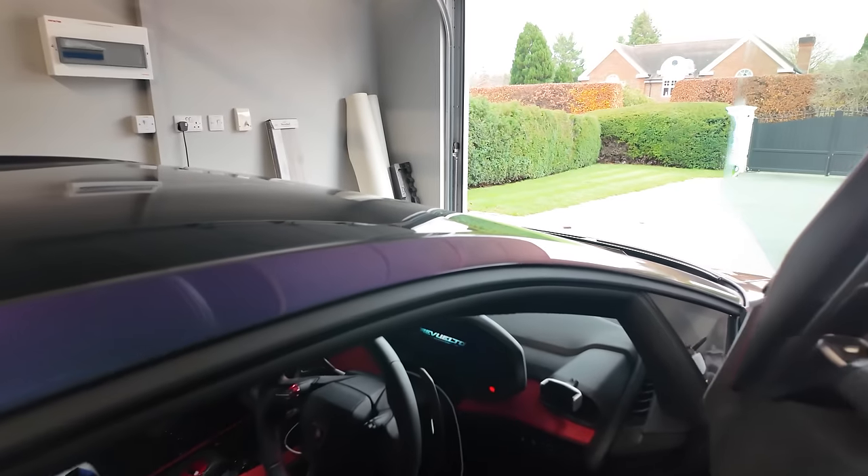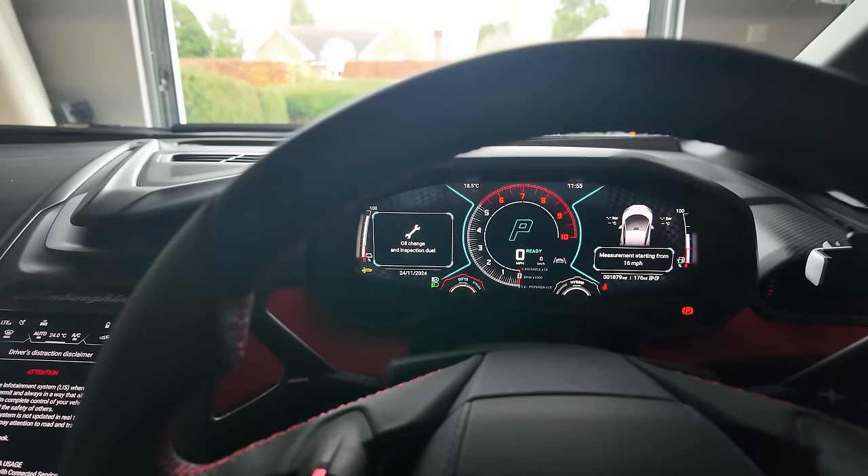I'm going to start this car in a few days. Let's begin the journey.